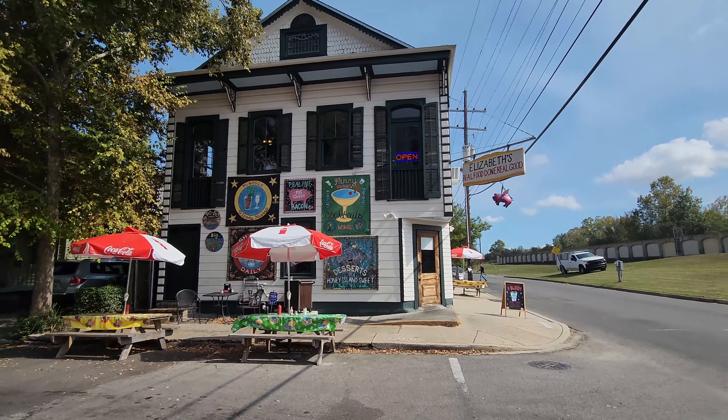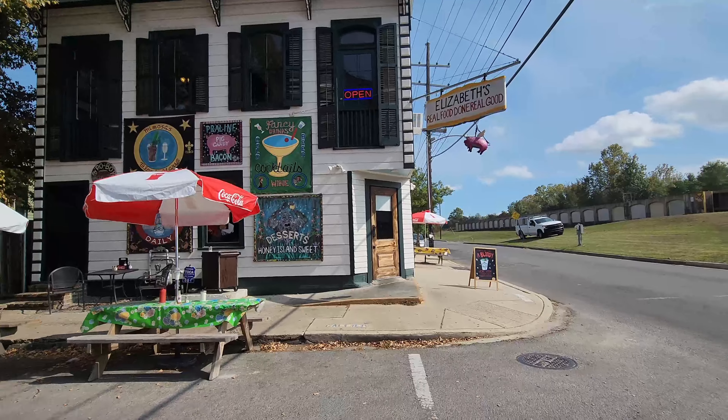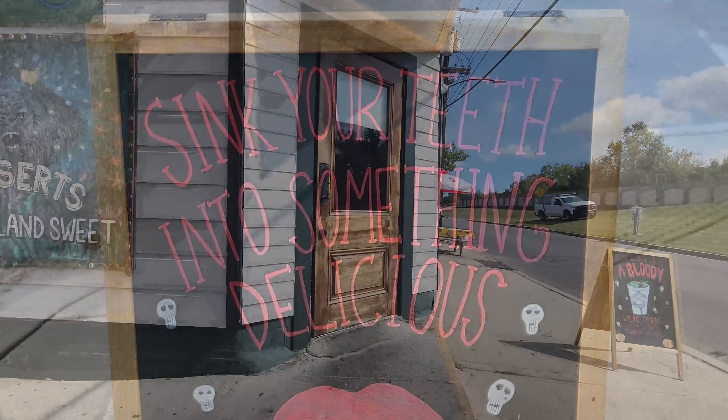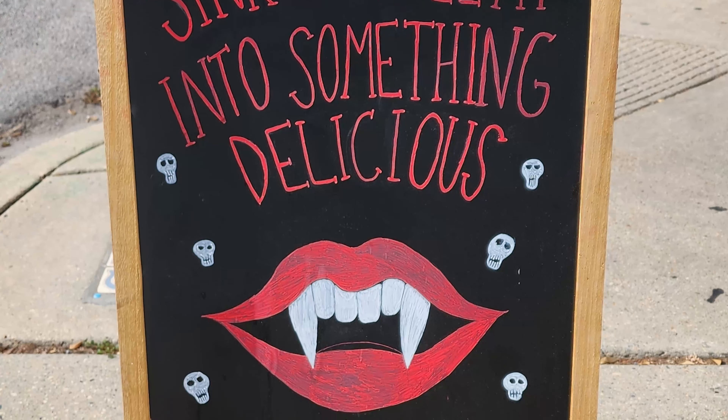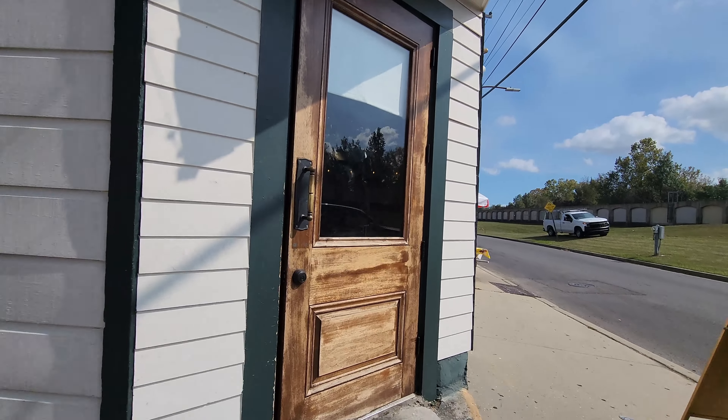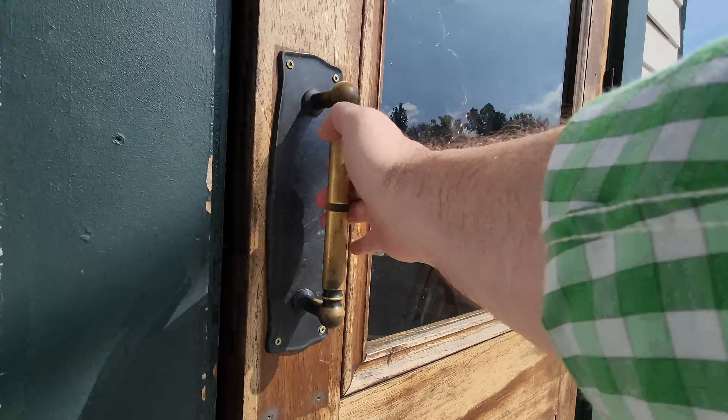My last visit was here back in 2011 and this place has changed quite substantially since those days. They used to offer dinner — they don't do that anymore. And also they have one of those speed ticket cameras around here, so watch out for that. Now let's go ahead and head on inside here and check this place out.